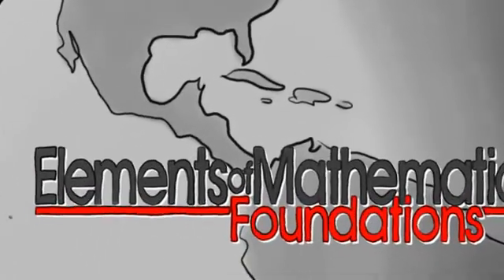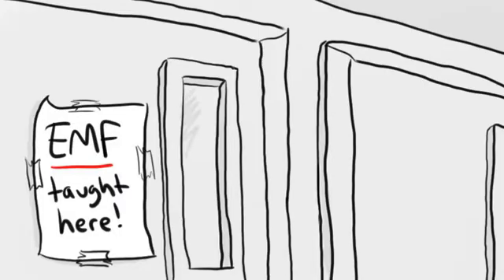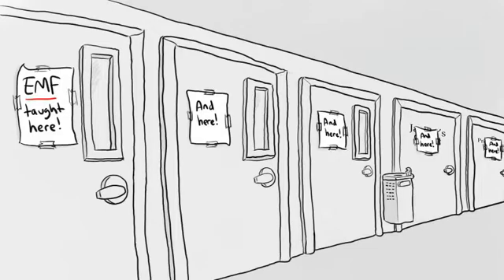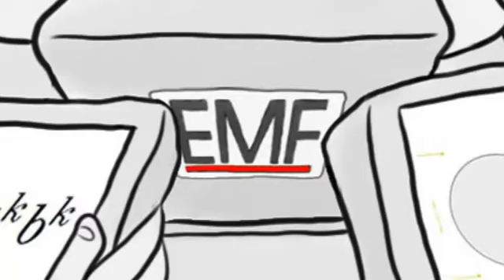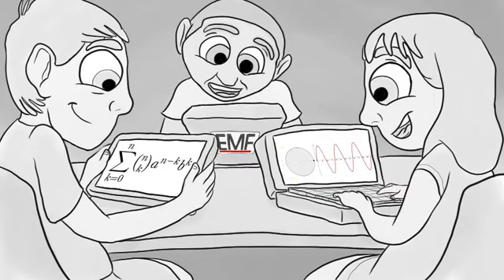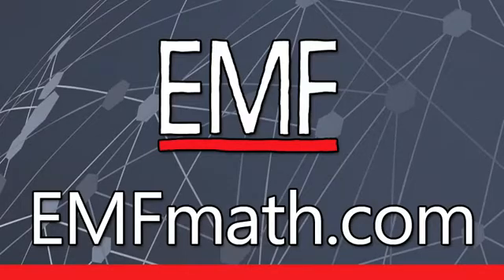It wasn't long before Broward County Public Schools, one of the largest school systems in the United States, became the first to implement EMF as a full-time curriculum for gifted middle schoolers. They started with 40 students, but after they saw how effective the pilot study was, they expanded the roster into the hundreds. It's not hard to see why. This curriculum revolutionizes the way that students think about math, and we've spent decades perfecting it — and now it's ready for you. EMF: come learn the best-kept secret in mathematics education.